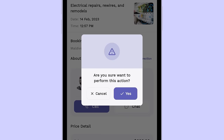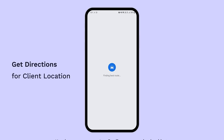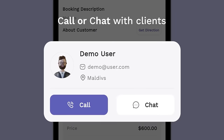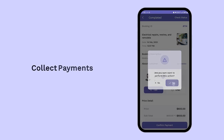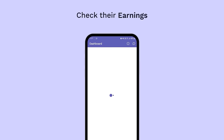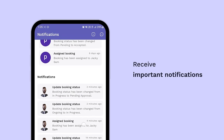Let's take a closer look at the Handyman app. Using this app, handymen can accept or decline new service bookings, get directions to the client's location, call or chat with the client for better coordination, collect payments, upload images for service completion verification, see their revenue, and receive important notifications.